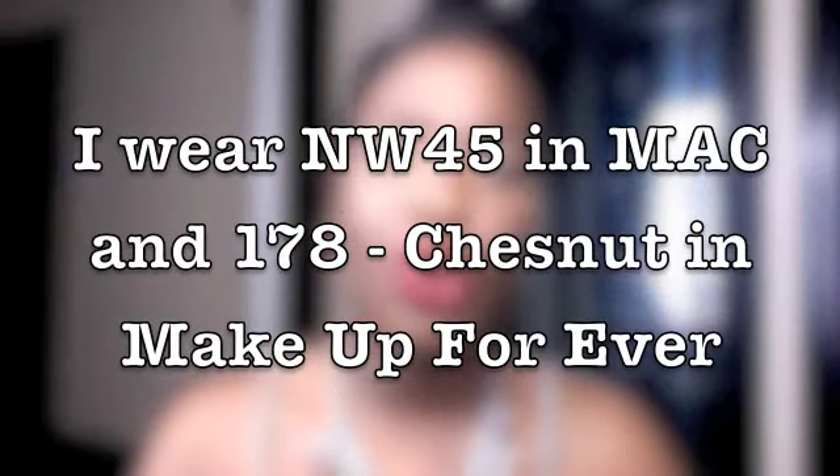So those are some lipstick shades. I know not every girl with my skin color thinks she can pull off a bright red, but you definitely can — as you can see. Those were the lipsticks. I'm going to put all the information about the products down below and you can check it out. If you have any questions or comments, you can hit me up below. I'll see you soon. Bye.